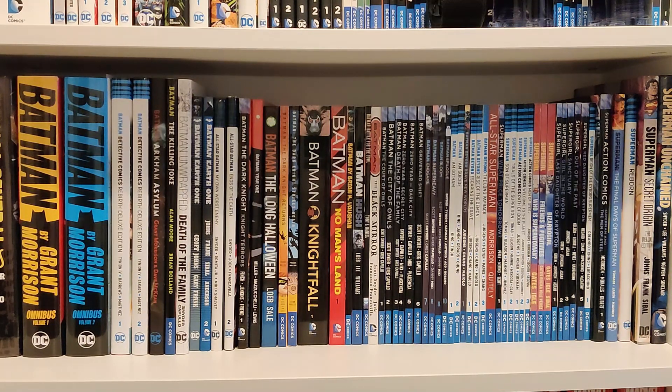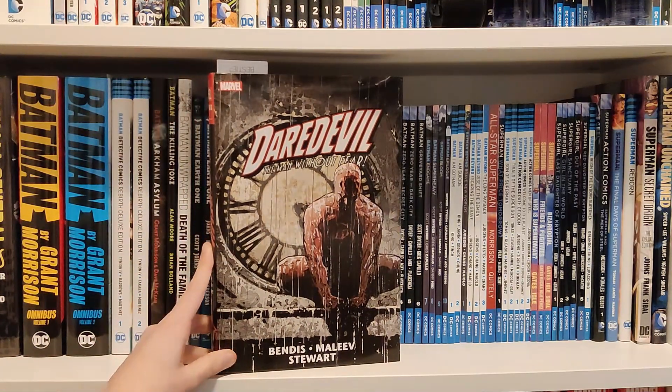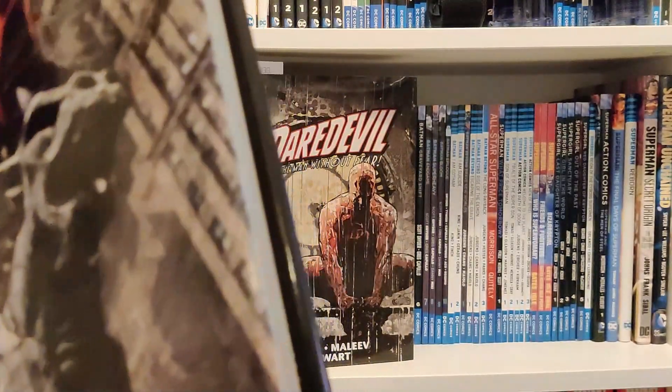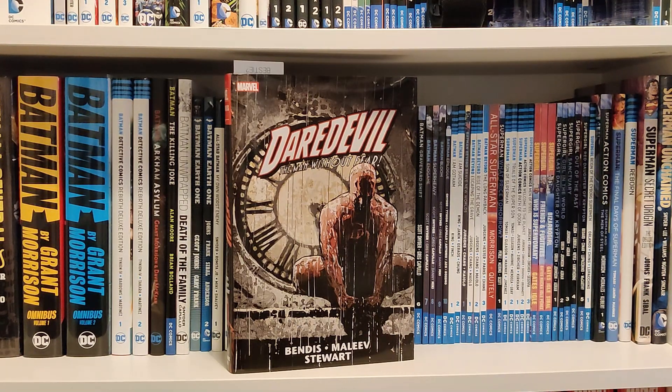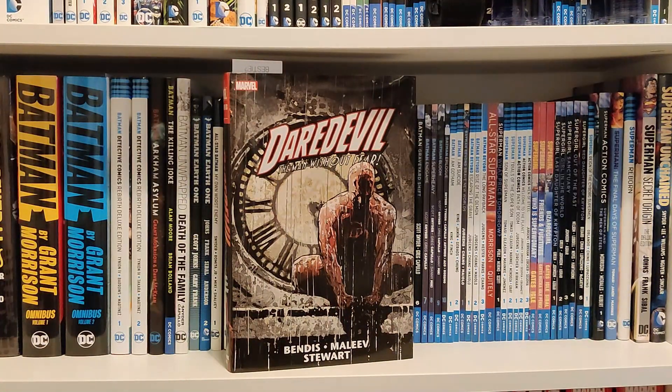The first book we are looking at is Daredevil: Man Without Fear by Bendis and Maleev. This is volume two. As I showed in the last haul, I had volume one, so I was just waiting for volume two to arrive.